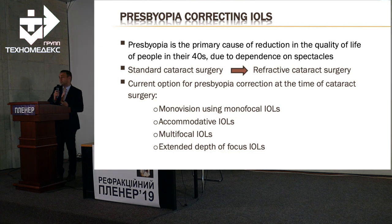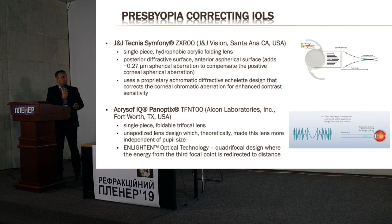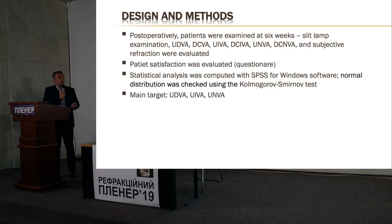This is a study presented at one of our national congresses this year. It is a comparison of refractive results in patients with bilateral implantation of Panoptix IOL versus the Technis Symphony IOL — an extended depth of focus lens versus a trifocal lens. It is a retrospective study of 200 eyes: 100 eyes implanted with Symphony IOL and 100 eyes implanted with Panoptix IOL. We used intraoperative aberrometry and standard biometry, and all surgeries were performed by the same surgeon.